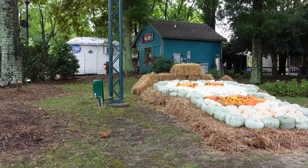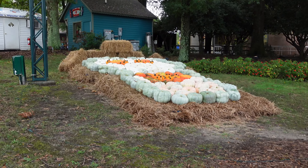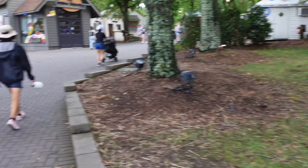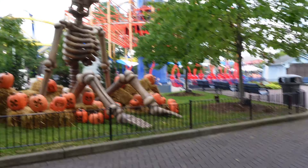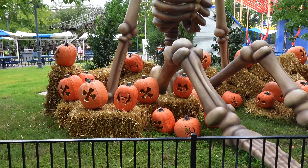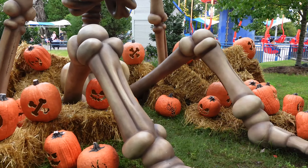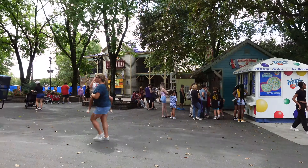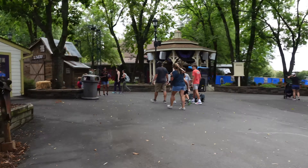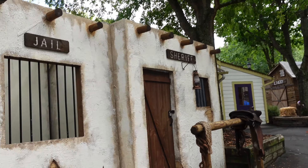Headed up the hill to Boo Blasters. They've got this awesome little collection of pumpkins that looks like a skeleton. And then when you turn this way, they have another large skeleton like the one we saw earlier, with some jack-o-lanterns sitting at its feet. Our next scare zone is going to be right in front of Boo Blasters and Chick-fil-A.